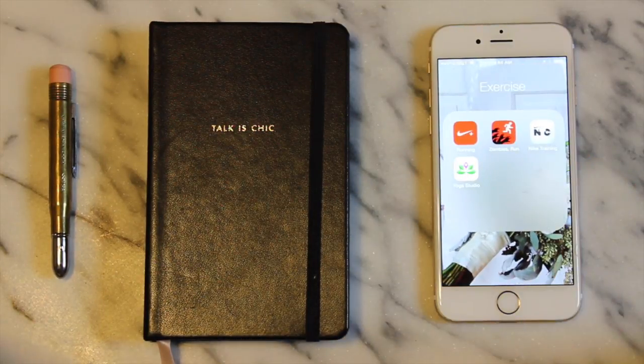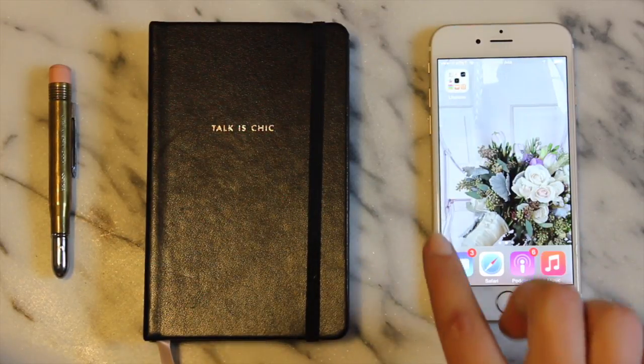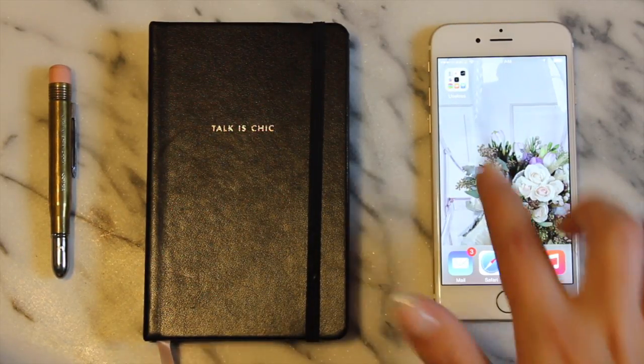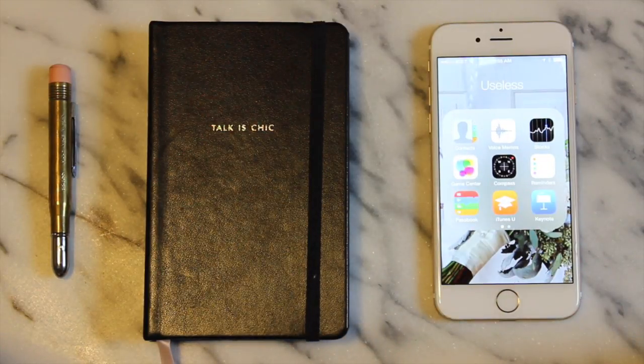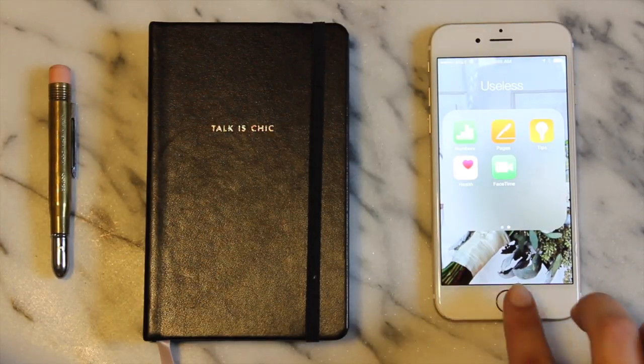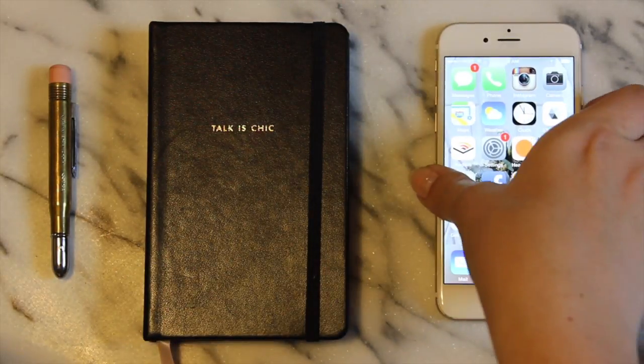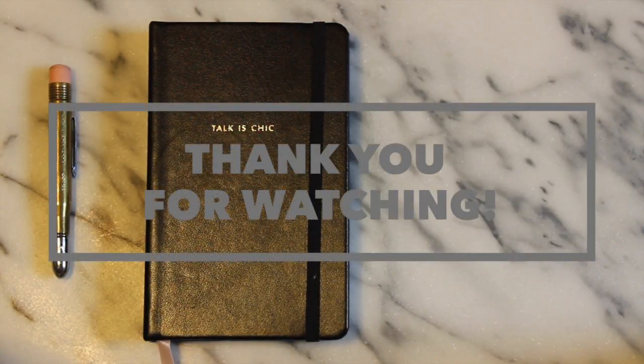Finally my Exercise folder, and on my last page is where I like to keep my Useless folder. I think everybody has one of these — you throw in all those apps that you don't really use but Apple forces you to keep on your phone for some reason, taking up all your room. I hope you enjoyed getting this look at what's on my iPhone. Please like the video if you enjoyed it and don't forget to subscribe — that would mean so, so much to me.